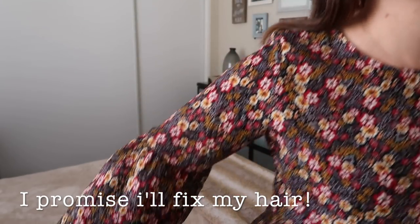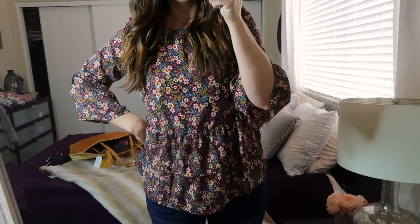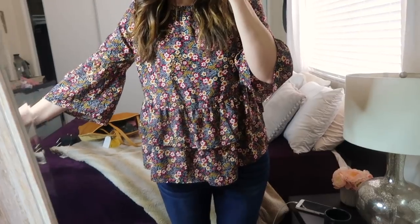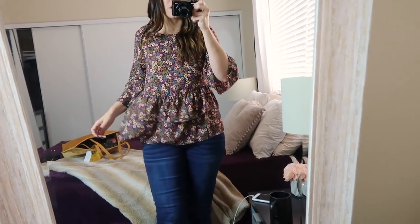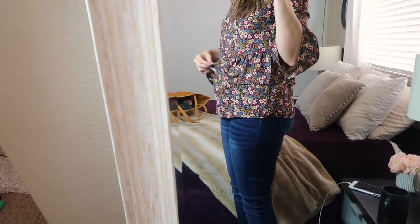First things first, I got this beautiful shirt which I've worn a couple times already and even washed. It feels like a more quality material than I would expect from Walmart. I love it because it has these beautiful bell sleeves — it's just such a pretty fall floral shirt. It's a peplum top with a double layer and bell sleeve, super cute and flattering. If you've got a little pooch going on you can cover it up with the ruffles. I also got these rose gold hoop earrings from Walmart for about two dollars.